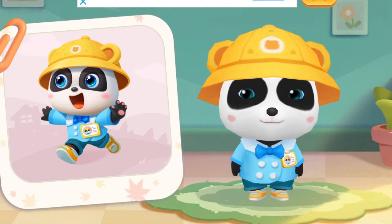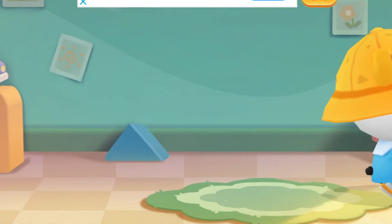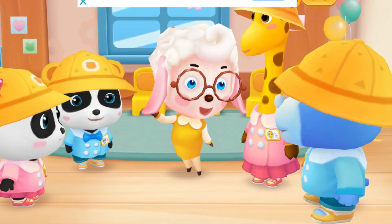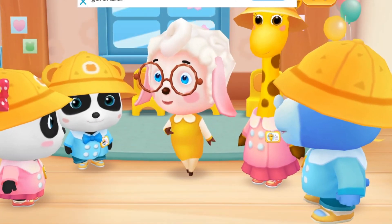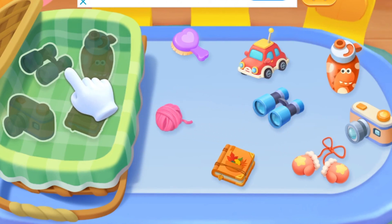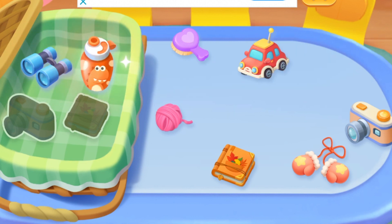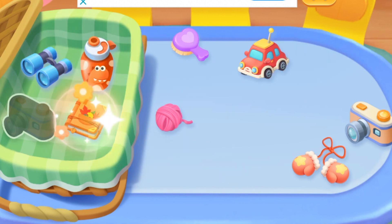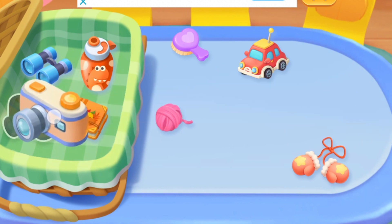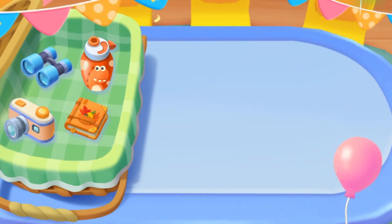Everyone has changed clothes! Kids, let's pack the items we need together. Think about it — which items will you need? Binoculars, a water bottle, a notebook, a camera. Great! We've got everything we need. Let's go!